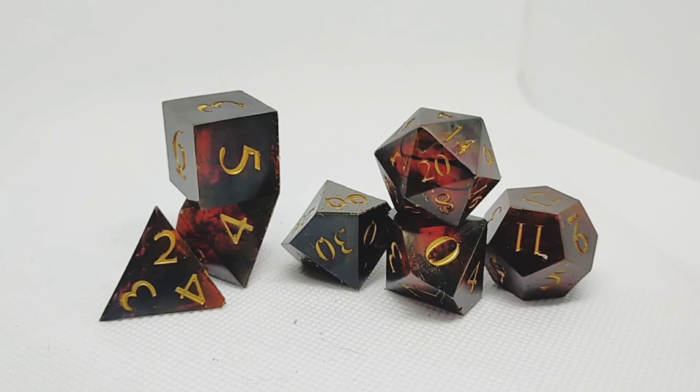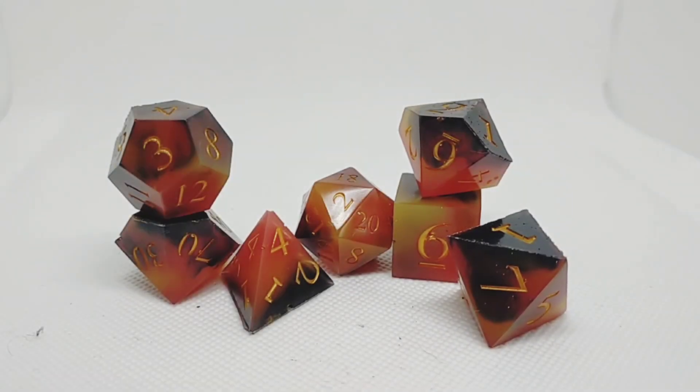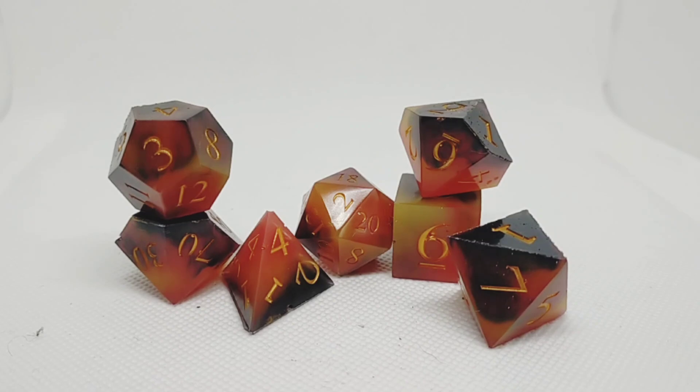These were supposed to be sort of like a hellfire but they turned out more like a dragon blood type dice — these are the dice you saw last week. And these are my lava slash hellfire dice, plus my very special singular initiative die that I use.